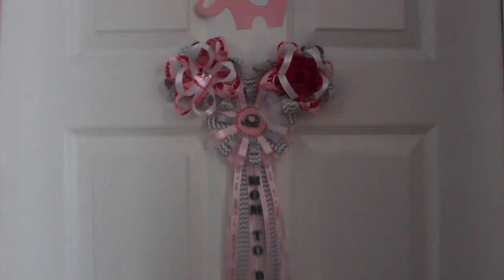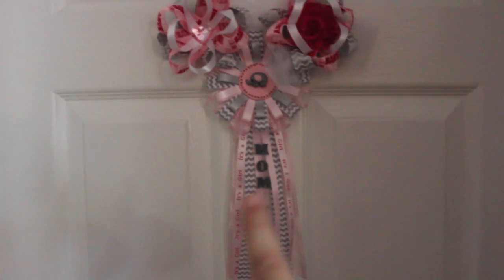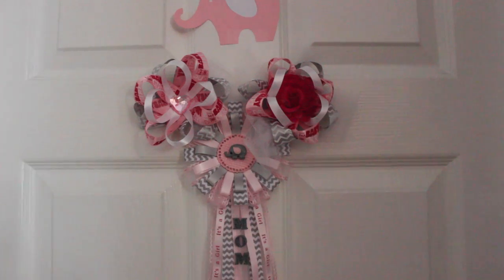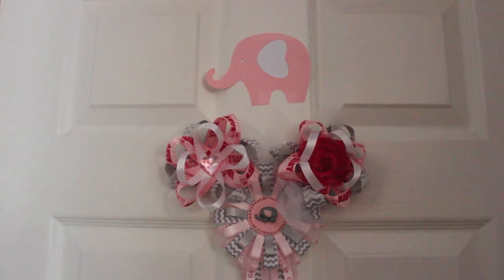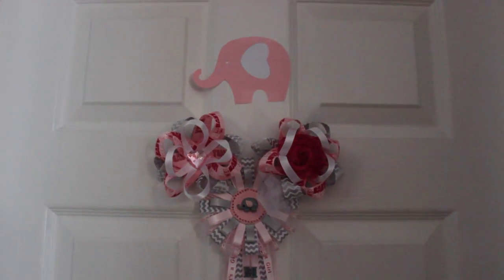This is her door. These were some of the ribbons that I wore for our baby shower. My mother-in-law got me the mom-to-be one, and then my sister actually handmade these two — one for me and one for David to wear. And then this was just part of the baby shower decor that I thought was cute, that I added on her door.